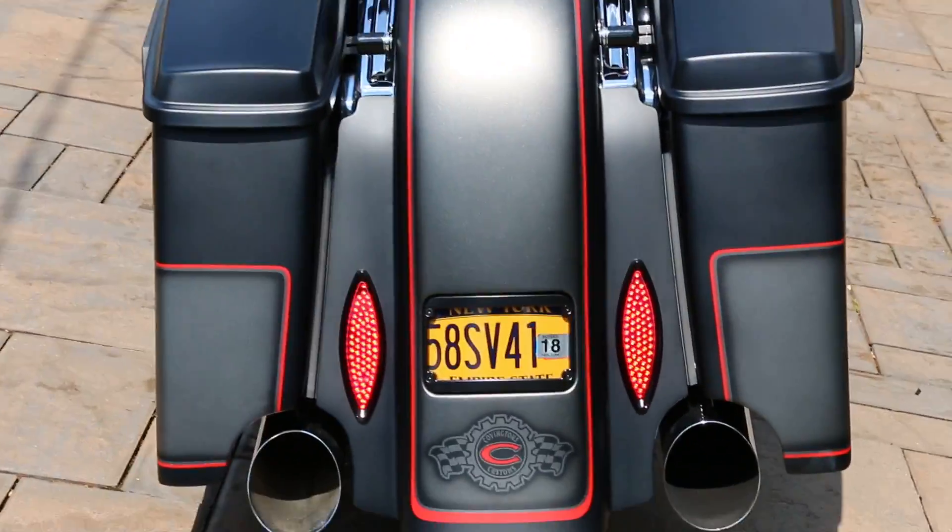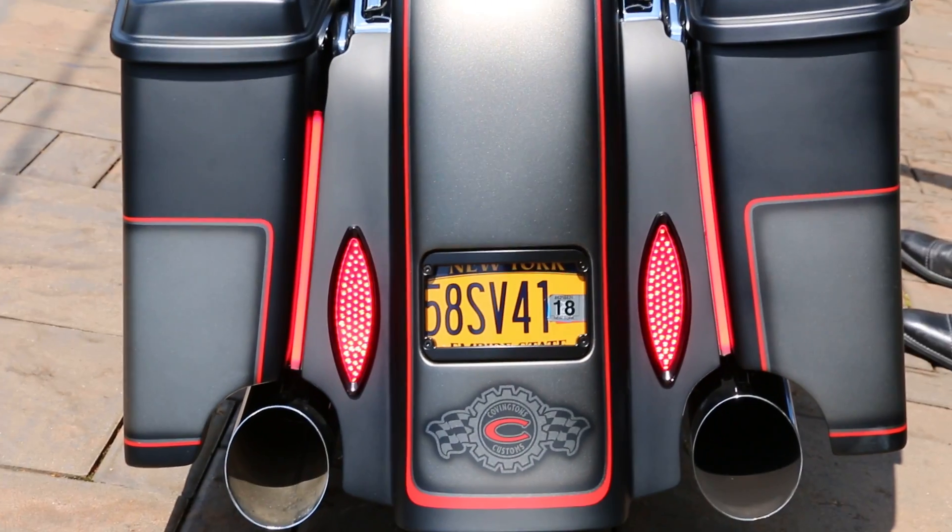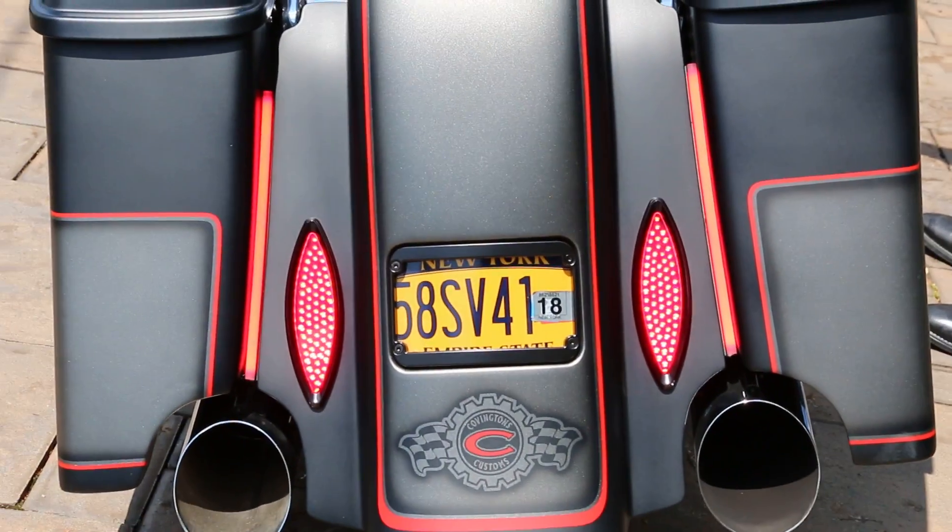Can you hit the brake light, Matt? Thank you.